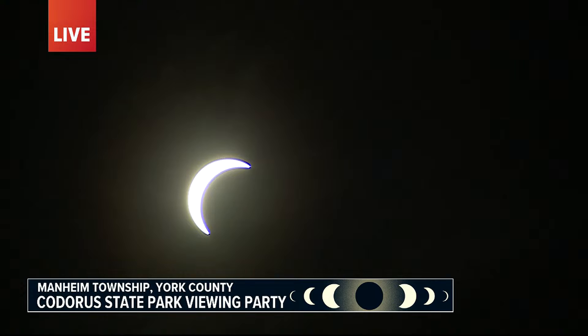A live look at the partial eclipse right now from Cadoras State Park in Mannheim Township, York County. A viewing party is taking place as we speak with educational activities. Telescopes, binoculars, and other solar viewing instruments are also available for folks to safely witness this event. Fox 43's Alyssa Kratz is there and joins us with a look at what's happening.